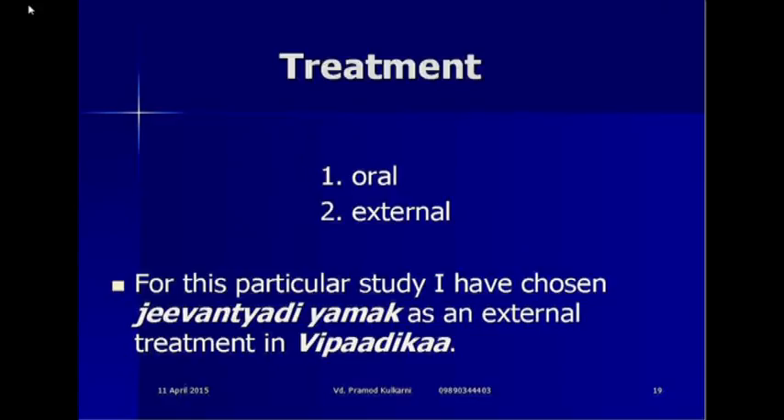The treatment of this disease is oral and external. But for this particular study, I have chosen Jivantyadi Yamakasneha as an external treatment for palmoplantar psoriasis.